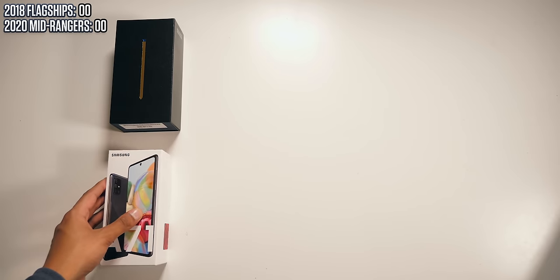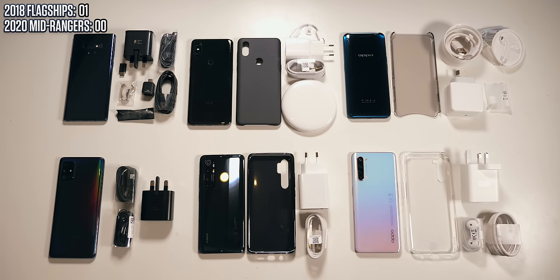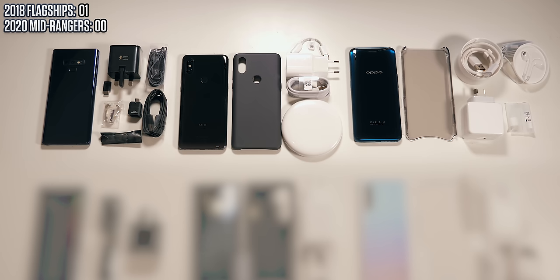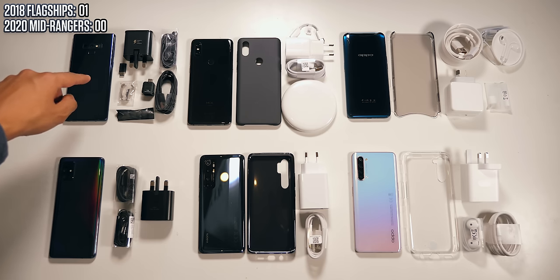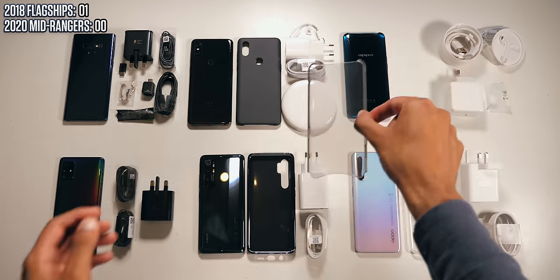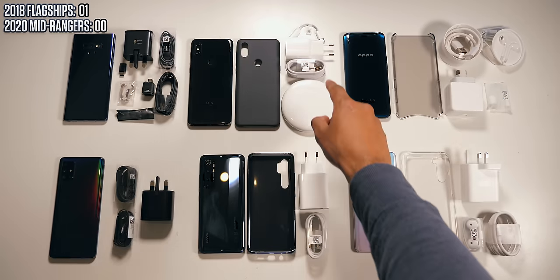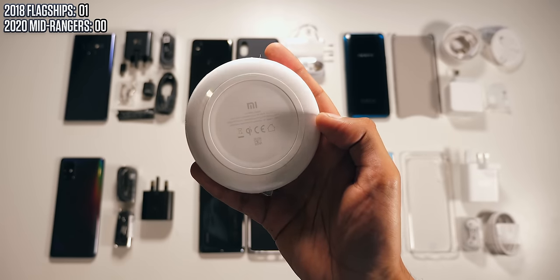Well for starters, if you care about this, one point goes to the older phones in terms of the unboxing experience. Even though the mid-range phones are newer, you'd just expect to get more stuff with a phone intended for a higher price point. So on the Samsung, that means a whole jigsaw puzzle of adapters and some nicer quality AKG earphones versus the cheap ones you get with the A71. If you went down the Oppo route, that means an arguably cooler case and a headphone jack adapter. And it's a similar story with Xiaomi — the Mi Mix 3 has a nicer case and it actually even comes with a wireless charger of its own.